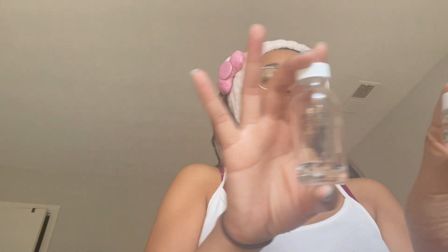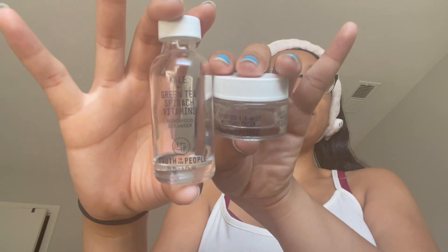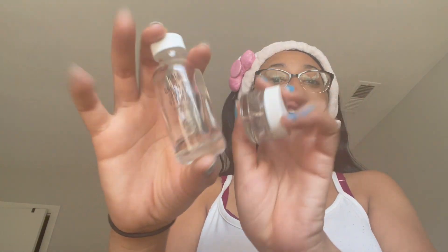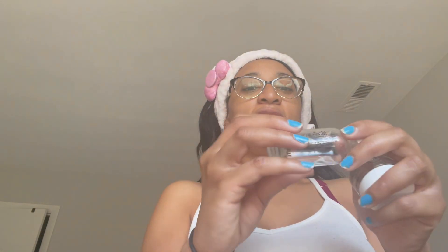I think this was a birthday gift or free sample. As you can see they're very empty — I used it all. I think even these little ones lasted me probably a month or two or three.